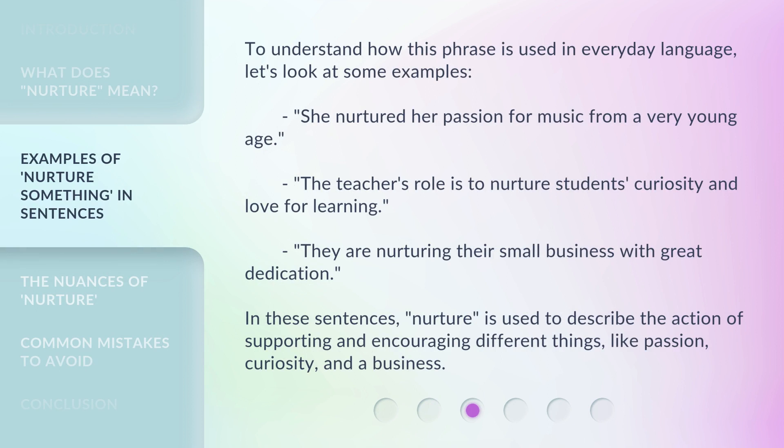To understand how this phrase is used in everyday language, let's look at some examples. She nurtured her passion for music from a very young age. The teacher's role is to nurture students' curiosity and love for learning. They are nurturing their small business with great dedication. In these sentences, nurture is used to describe the action of supporting and encouraging different things, like passion, curiosity, and a business.